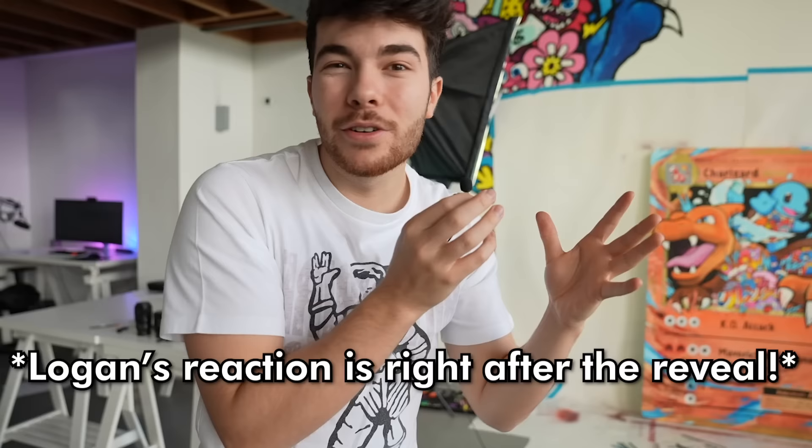After a whole month of planning, sketching, and painting, it is finally done. I'm really happy with it. I hope Logan will be as well. But now it's time for the final reveal.